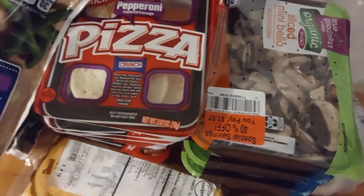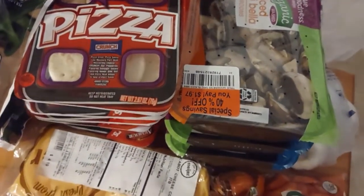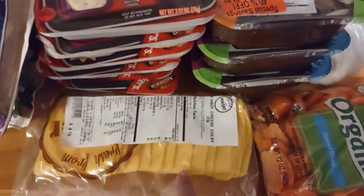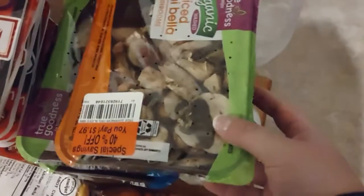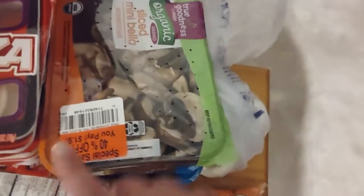The lunchables are really easy and convenient for them to just grab when they are hungry right before bed and everything's cleaned up, so it just makes everything nice. We've got some cheese and some carrots.